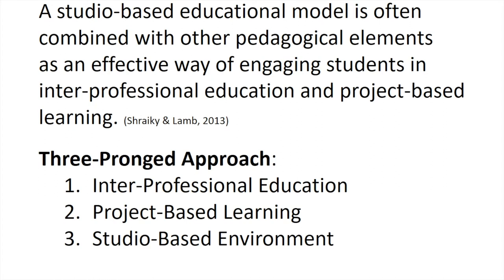A studio-based model has a three-pronged approach to make it integrated correctly through the studio-based model environment, which includes interprofessional education and project-based learning. This is what we're trying to achieve in the Cal Poly program — utilizing all three of these elements to give students a successful learning environment.